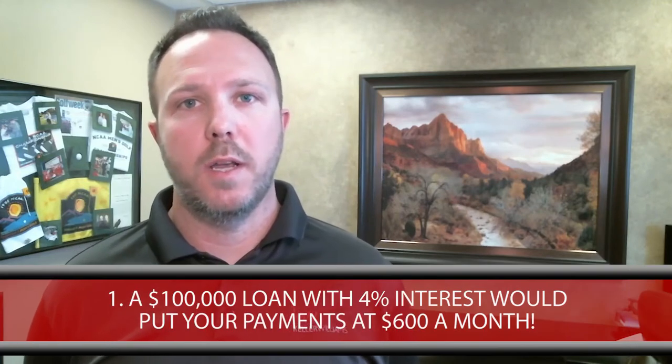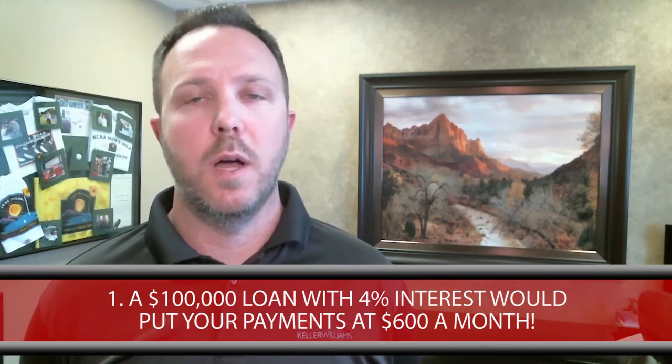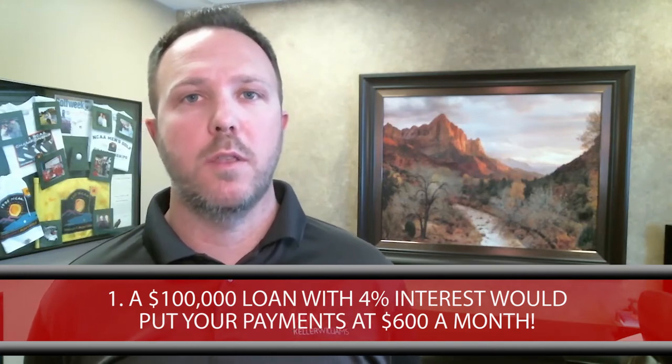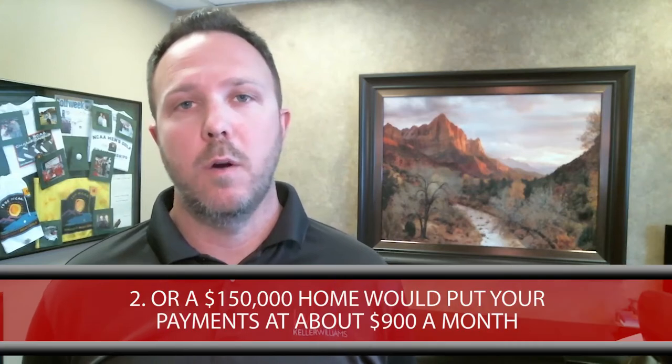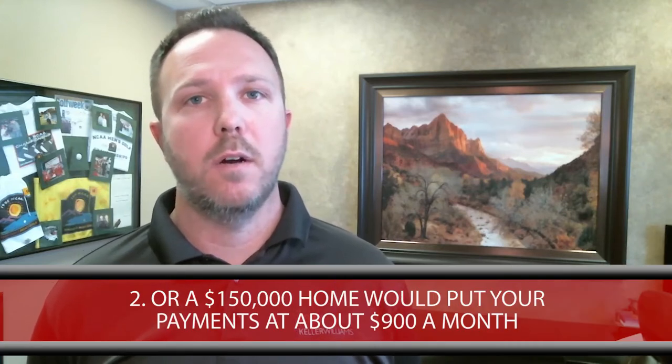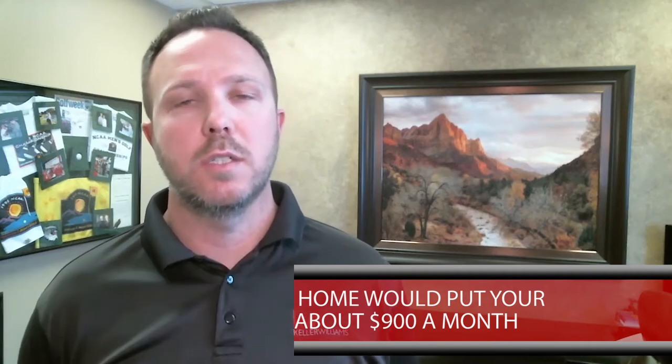I just wanted to bring to your attention: number one, a hundred thousand dollar loan on our market at roughly 4% interest — the interest rates are hovering above and below — would put your payments on a 30-year loan right around $600 a month. And number two, if you bought a home for about $150,000, it would put your payments at about $900 a month. That's with taxes, insurance, and maybe some private mortgage insurance costs in there — those are just some rough estimates. A lot of times rent in our area in the county is going anywhere from maybe $600 to $1,100 a month.